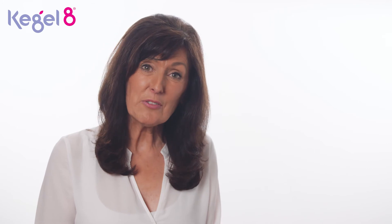Speak to your midwife if you have any questions. You may be interested in our video: can Kegel8 be used while I'm pregnant?